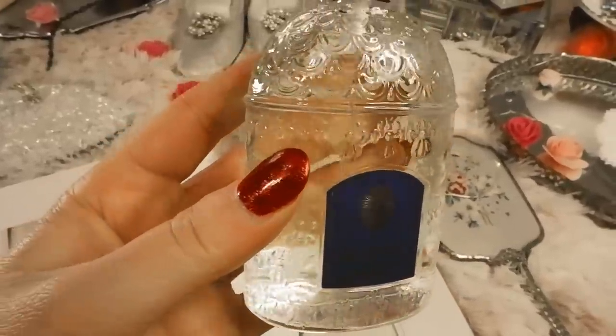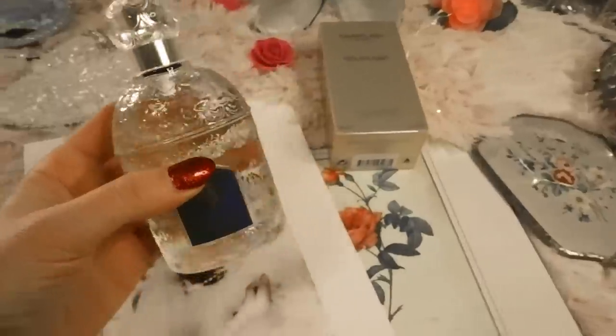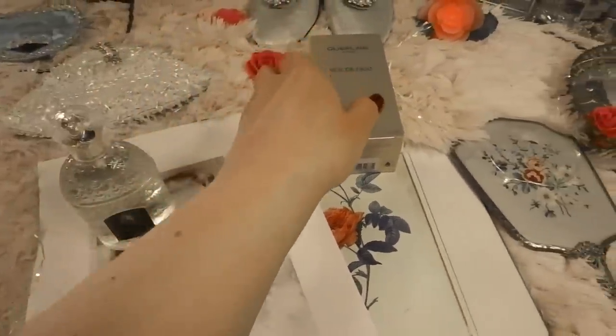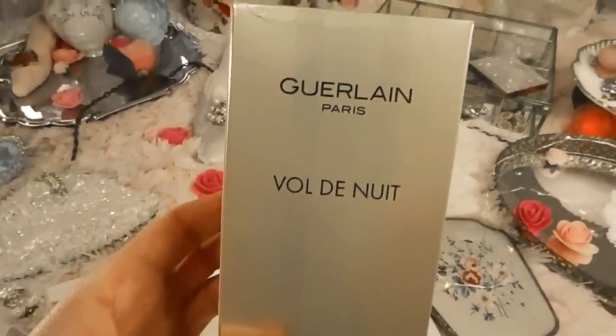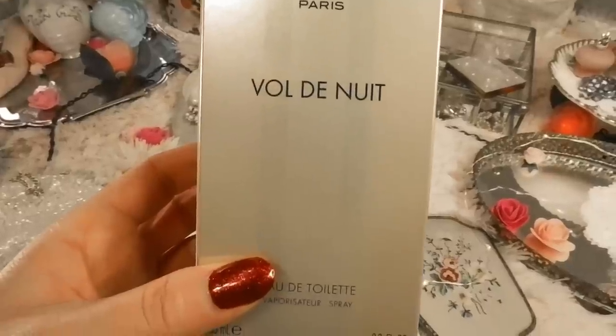The scent has notes of daffodil, violet, carnation, jasmine, and rose. To me it also has a kind of spicy undertone — it's quite nice, actually one of my favorites. I can kind of see how she would like wearing this; it has a bit of a masculine edge to it, it's kind of unisex but also very feminine. It'll be interesting to see how it settles.